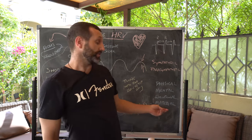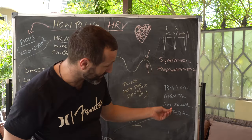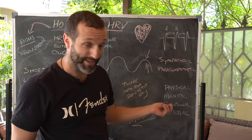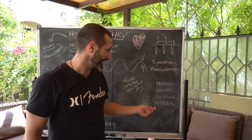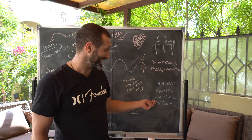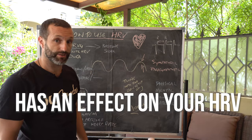And then the material pillar: if you can't pay your bills and you're stressed about financial flow, it's going to affect your physical, mental, and emotional state. You're not going to be able to eat good foods, educate yourself the same way, and you'll be emotionally and mentally stressed — all of which has an effect on your heart rate variability.